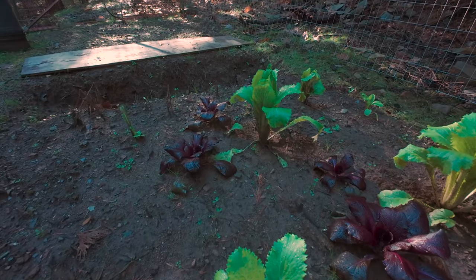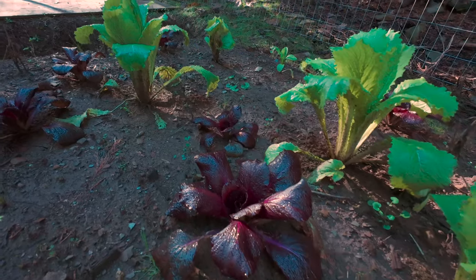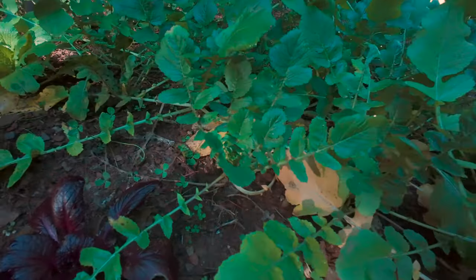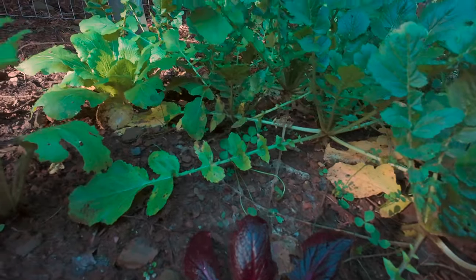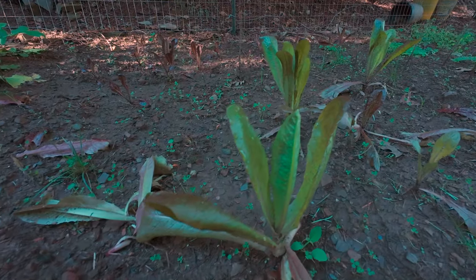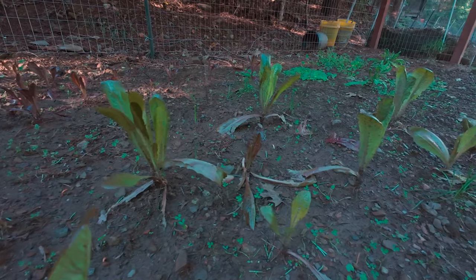I thought it was pretty much over for the garden, but all of this late season sunshine is really doing wonders for our cabbage. I've got some daikon radish over here — oh, that's looking good. I've even got some lettuce standing at attention here. It's a big surprise.